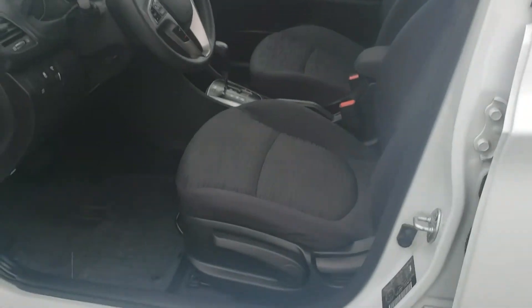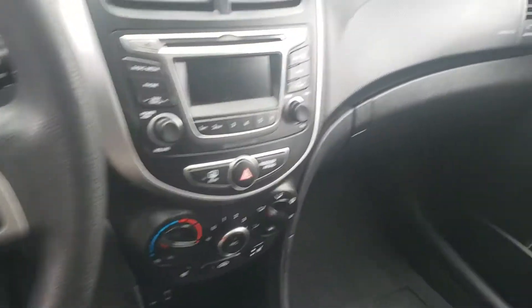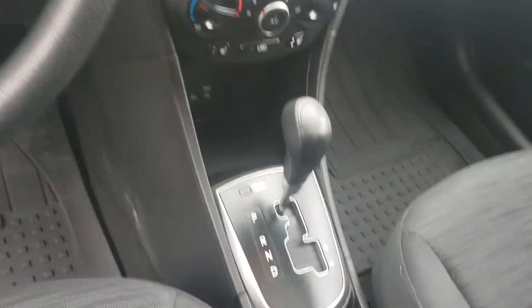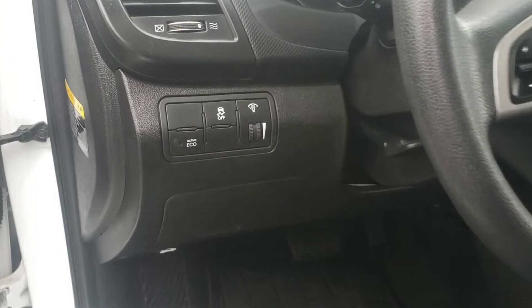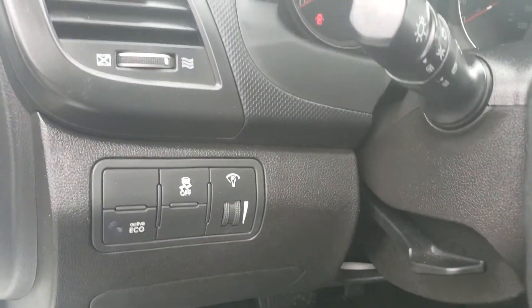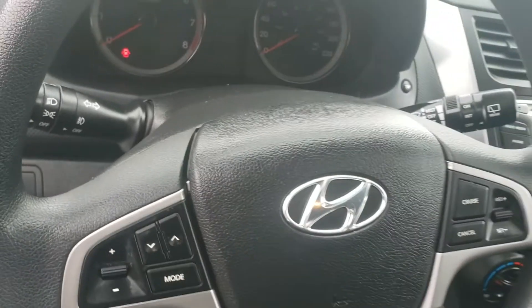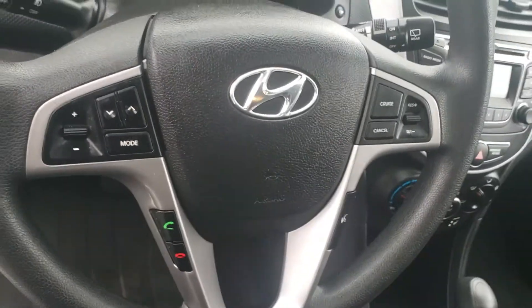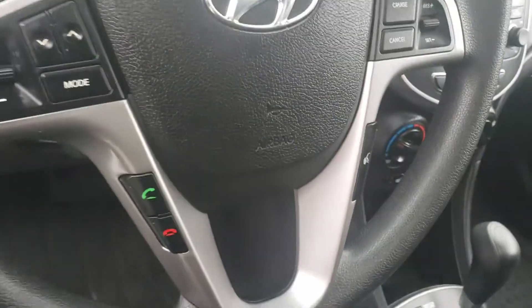In here you have a dark gray interior in fantastic shape. You also have a sunroof. You have AM-FM satellite radio right there and the front seats are heated. Over here you have your traction control and an eco mode if you want to get even better fuel economy. On the steering wheel you've got your Bluetooth controls and your cruise control options.